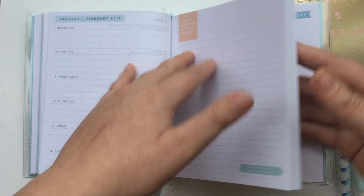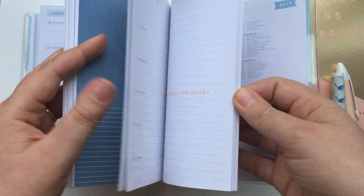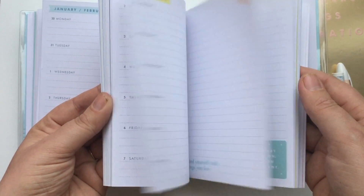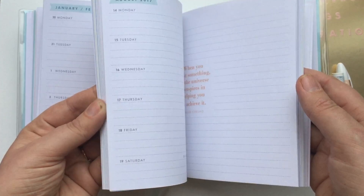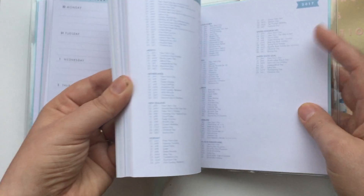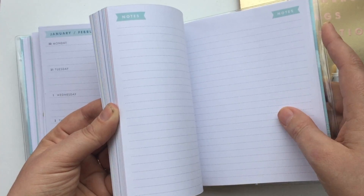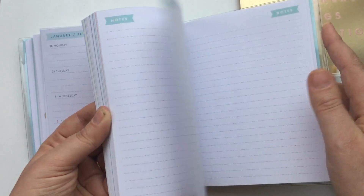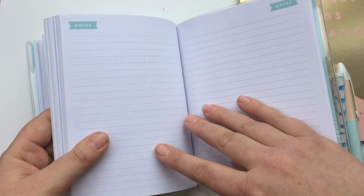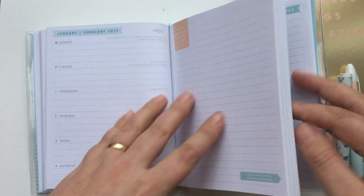Moving on through the rest of the diary - it obviously goes all the way through to the first week in January, and all the months have got different colours. At the start of each month you get a lovely quote page. Right at the very end there are international public holidays should you ever need to know them, and then there are a few pages for notes. It's not enough that it would really work as a notebook for me, but because you've got notes space on every page I don't think it matters.